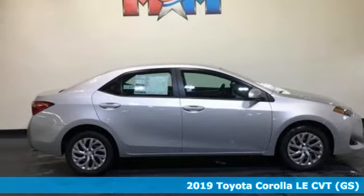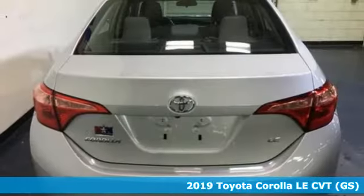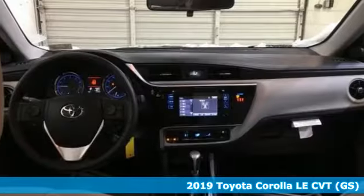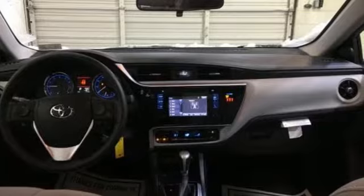Here's a new 2019 Toyota Corolla. When you're looking for comfort, convenience, and quality, you think Toyota. You'll look forward to every drive with features like these.